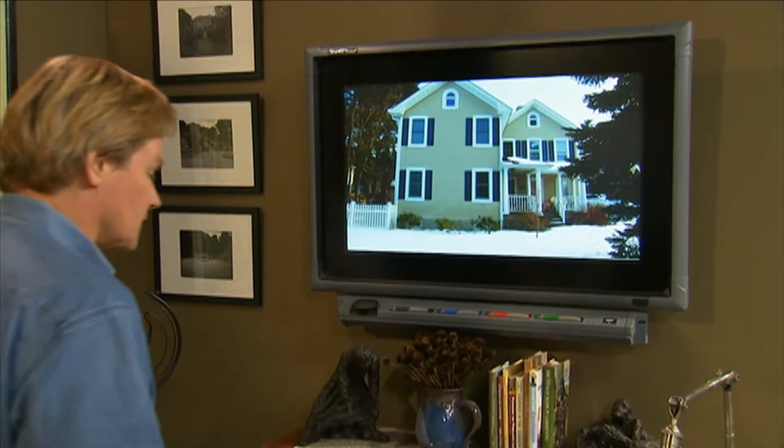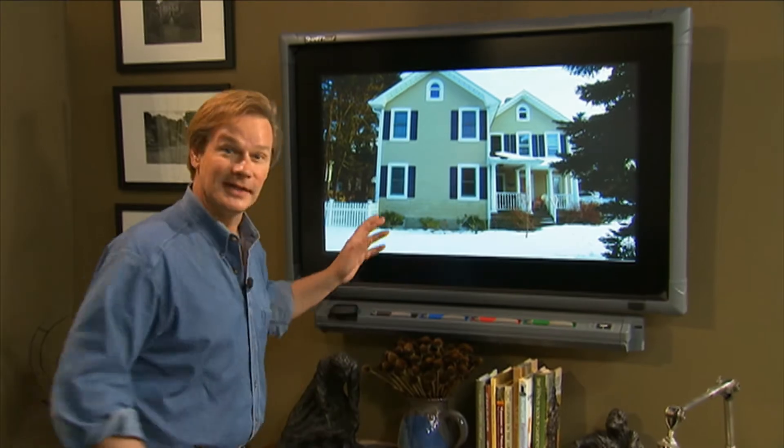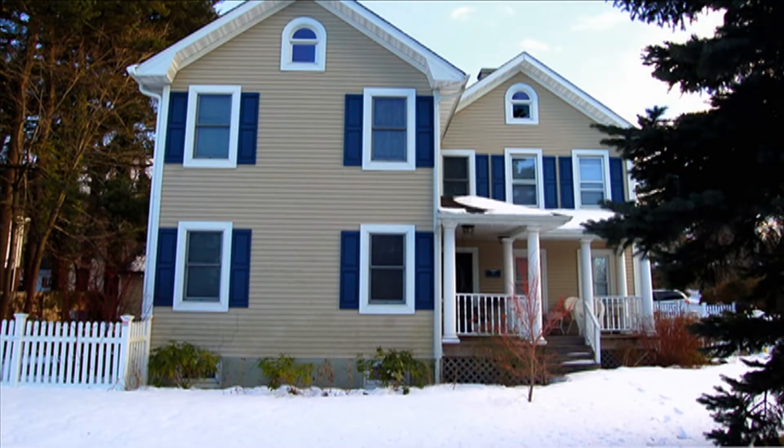Today we're in New York talking to Renee. Renee has a house that looks like it was built at the end of the 19th century. I really like the color of it a lot — the dark blue shutters are nice.